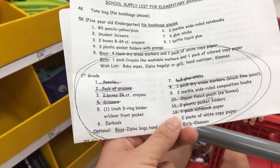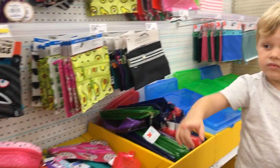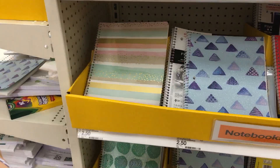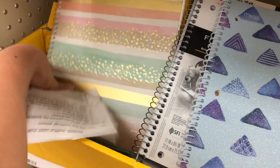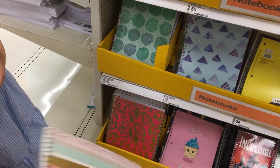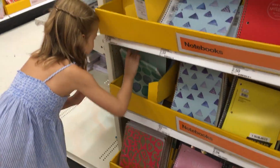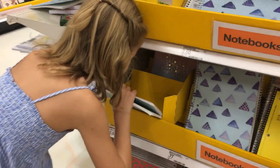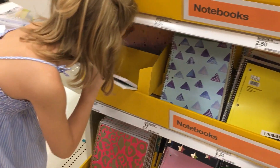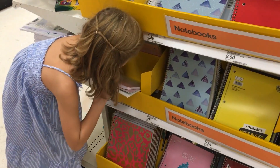So we're almost done with our list — we have like four things to get, and then we also have to get Kleenex. Oh look how cute these notebooks are — we love notebooks, so many cute ones. There's mermaids, and unicorns — oh so many! Alright, we'll get one.